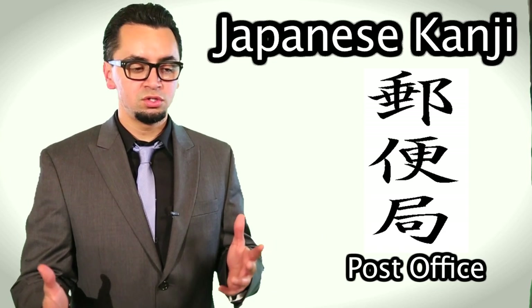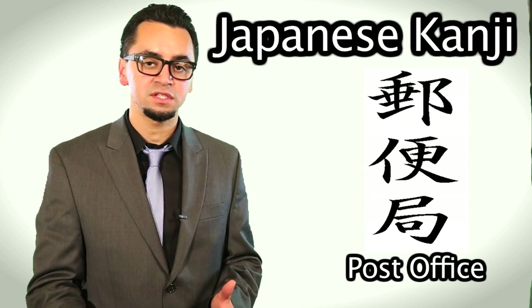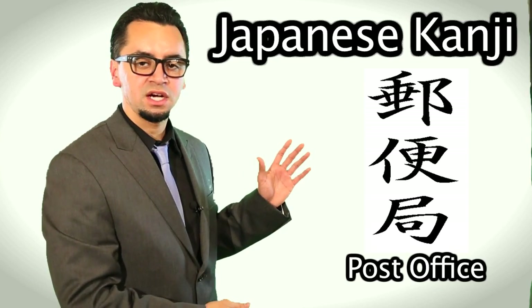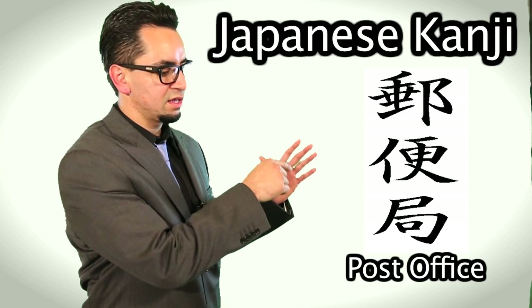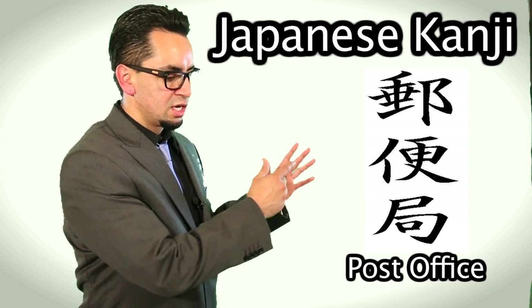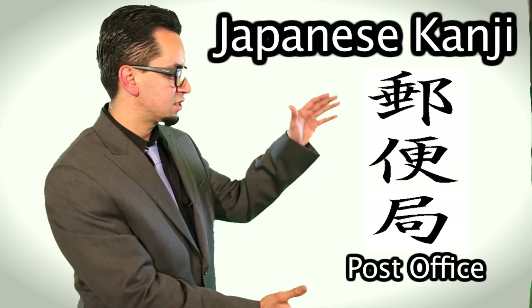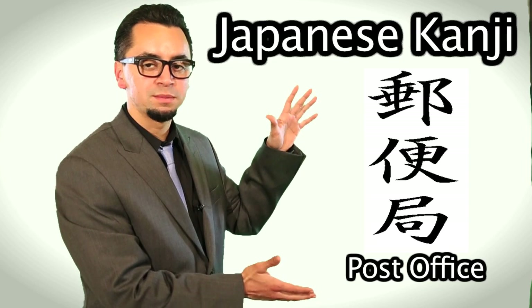Another thing you might need to do when you're in Japan — maybe you're visiting, maybe you're living in Japan — you might need to visit the post office. So this is probably the harder one you're going to learn, but not really, because it's the only one in the lesson that has three Japanese kanji. There's this one, almost looks like a B on the side, it looks like a T, and then there's a third one here. It's pronounced in Japanese yubinkyoku, and that means post office.